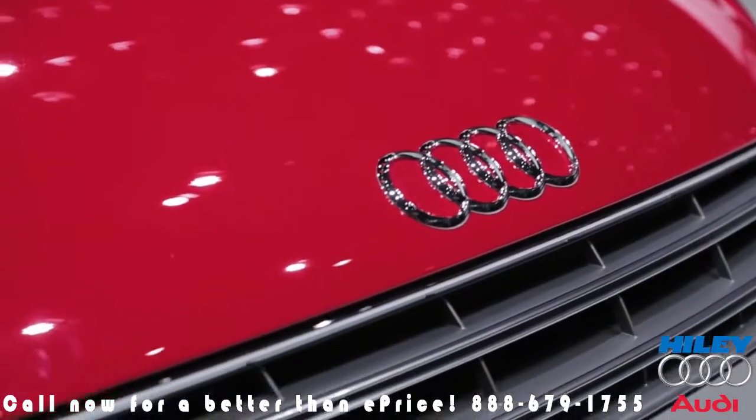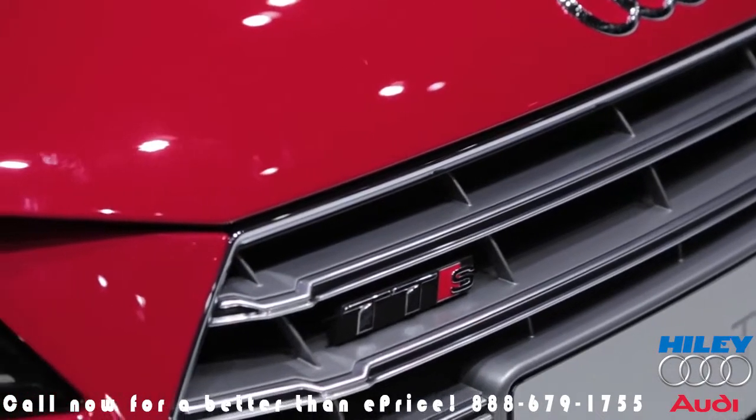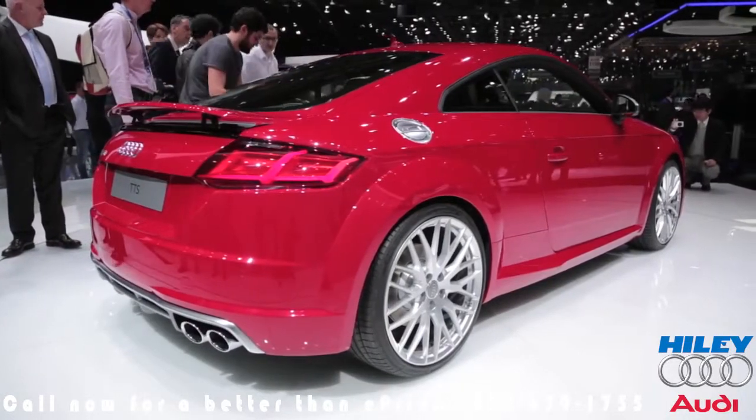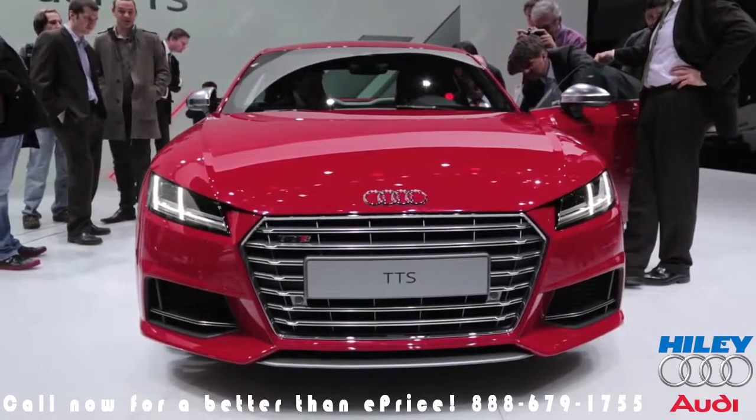To use an automotive journalism cliche, the design is really more evolutionary than revolutionary. Still, it gets sharper angles and an updated look that keeps it more in line with current Audi products.